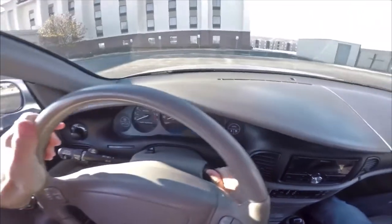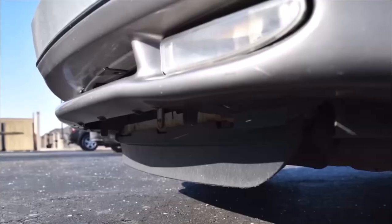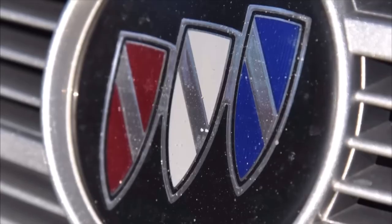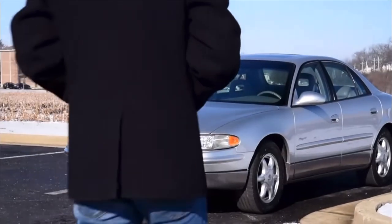If you haven't joined the garage, I hope you consider joining. And let's not say these Regals aren't badass, because they are — they're pretty cool, especially the Grand National and the four-door. Let's get into it.